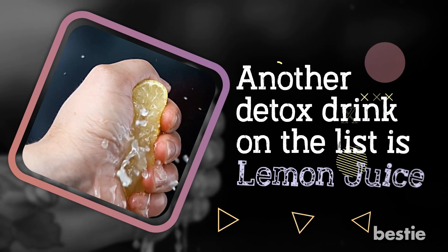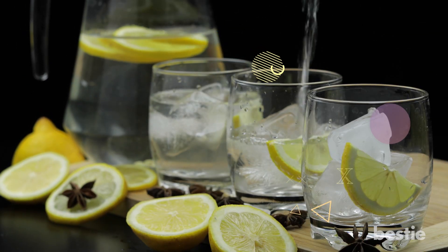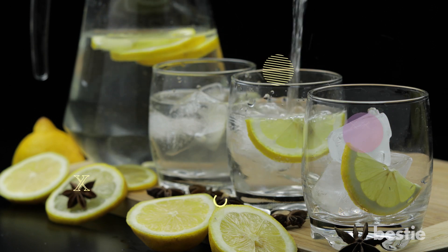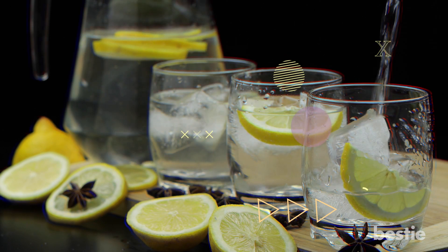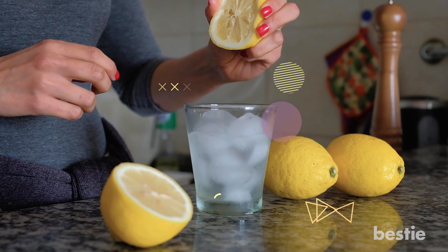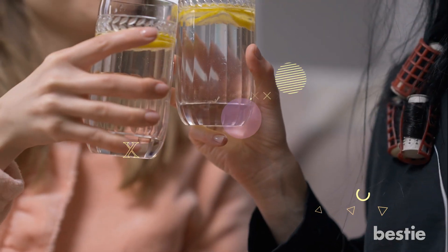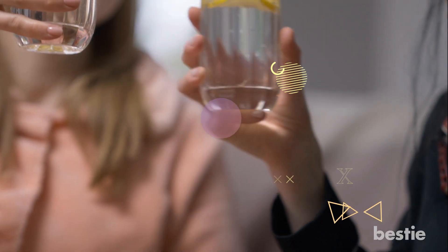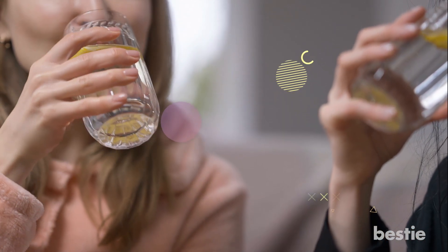Another detox drink on the list is lemon juice. A glass of lemon juice will detox the body naturally, and a glass of water and lemon juice can be a suitable replacement for tea or coffee. It's effortless to make if you're still waking up in the morning — just get a lemon and give it a good squeeze into a glass of water and enjoy. If you don't like the taste of lemon, try adding a bit of honey, but it is advisable to have the lemon and water combo for best results.